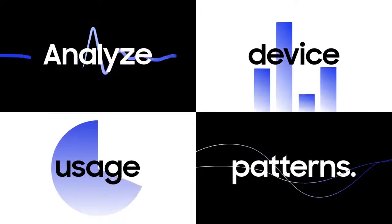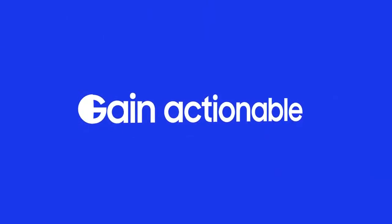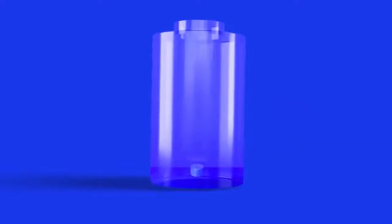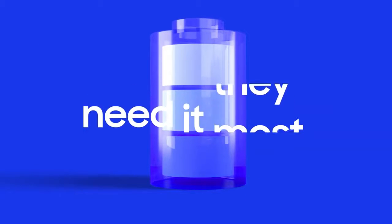Knox Suite enables you to analyze device usage patterns and status, and use that data to gather actionable insights. Check battery usage trends to design an optimal charging cycle, making sure your workforce has enough power when they need it most.